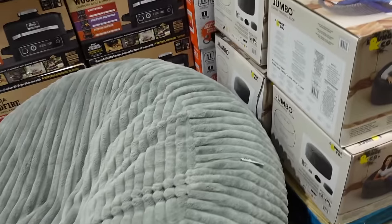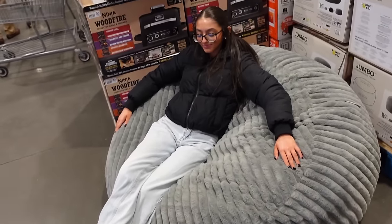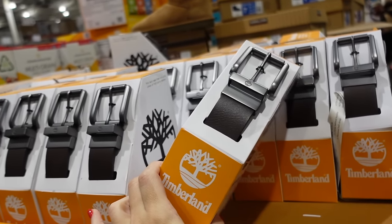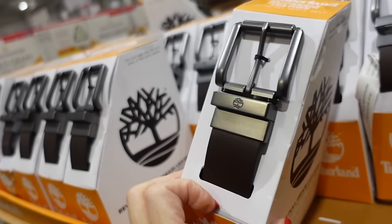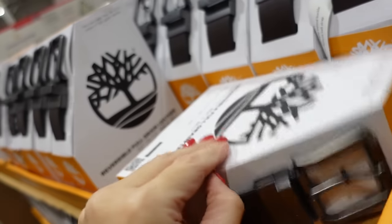The Little Lounger is down to $119, regularly $149.99. Also seeing Timberland men's reversible belts with silver and gunmetal hardware, full leather, fitting up to pants size 44, for $15.99.